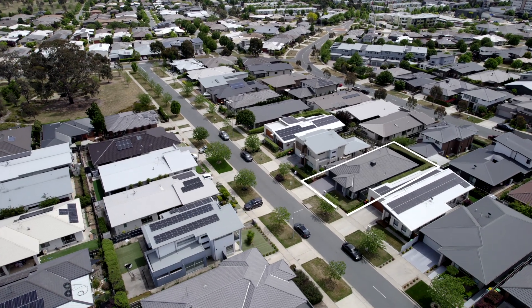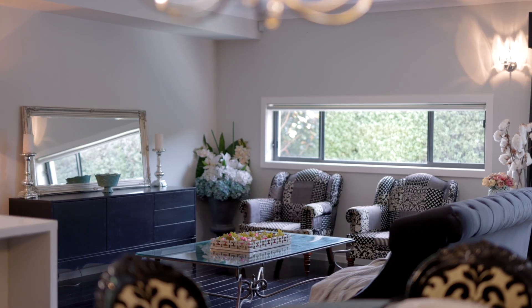Ladies and gentlemen, this home I'm about to show you is the epitome of modern sophistication and elegance. My name is Chris Hellyer and welcome to 17 Lanaba Street here in Crace. Let's check it out.